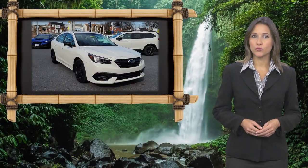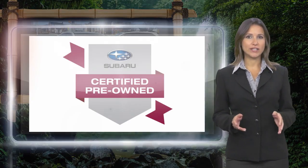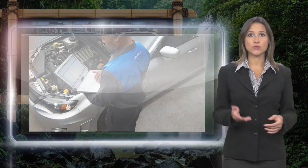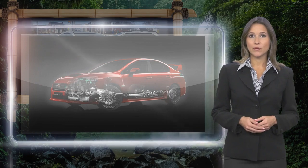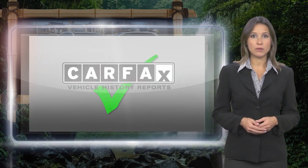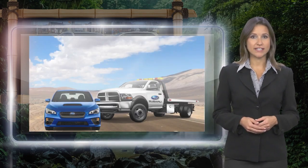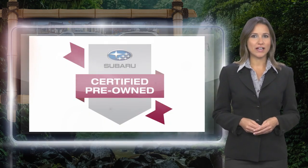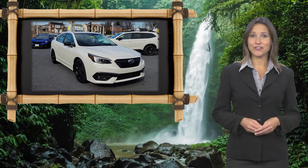Every certified pre-owned Subaru gets a stringent multi-point safety inspection. Anything that doesn't meet our high standards is repaired or replaced. With a complimentary Carfax history report and 24/7 roadside assistance, there's no reason not to buy Subaru Certified Pre-Owned vehicles, ready for new adventures.